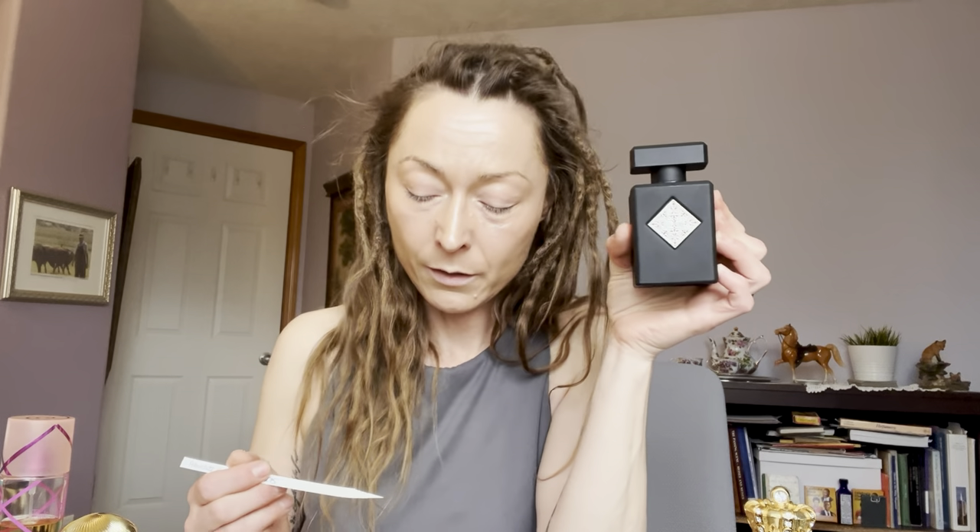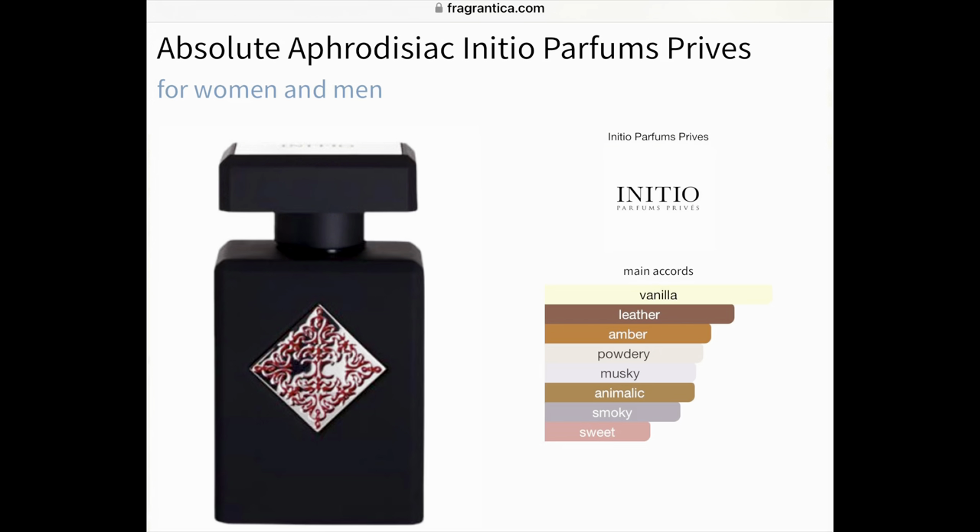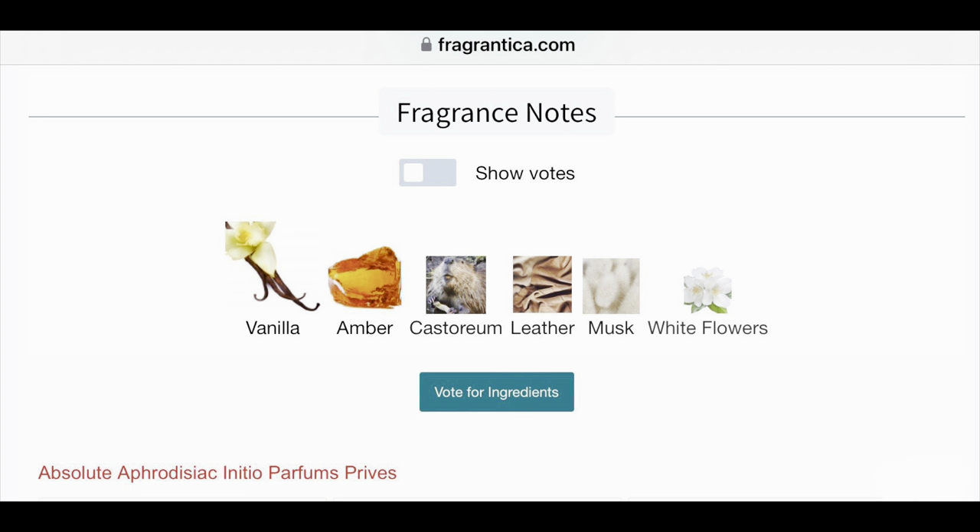The next fragrance is Absolute Aphrodisiac by Initio Parfums Privés, launched in 2015. The nose behind this fragrance is Alexandra Kaczynski. The main accords are vanilla — and then shortly thereafter leather, amber, powdery, musky, animalic, smoky, and sweet. There aren't too many notes: vanilla, amber, castoreum, leather, white musk, and white flowers. They're all on one level — not distinguished between top, middle, and base.